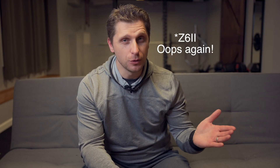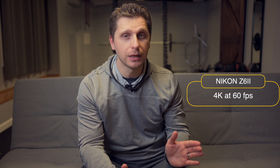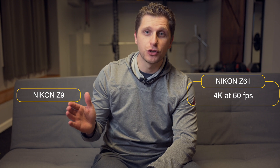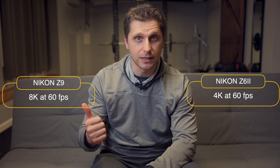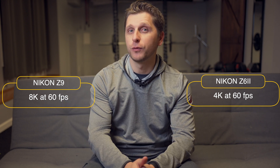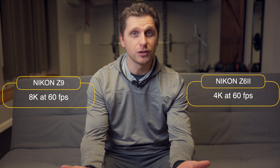Nikon Z6 II shoots, when it comes to video, at 4K 60 frames per second, and this is fantastic — great picture quality. 4:2:0 8-bit, or 4:2:2 10-bit externally. Now on the other hand, Z9 shoots at 8K at 60 frames per second — at least this is what we know with the firmware coming — and at 4:2:2 10-bit internally, and ProRes 422 HQ at 10-bit. So I guess the price is justified.